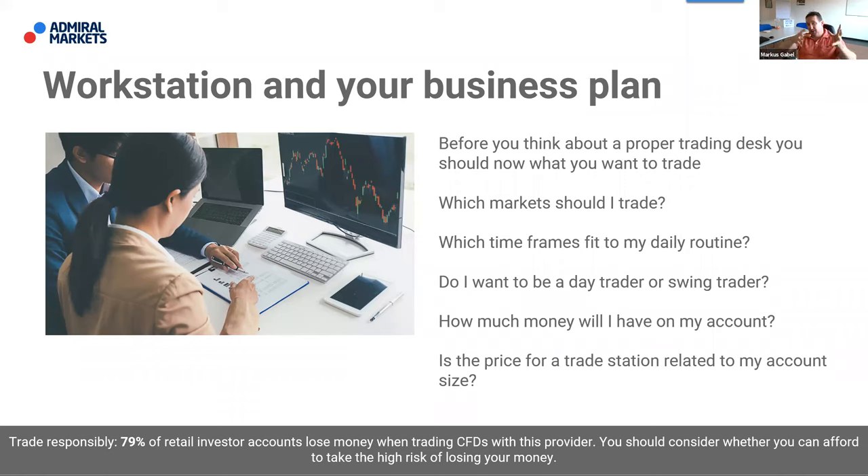There is a lot of expensive software out there. Maybe a Gina Trader costs 1,400 euros one time. But if you have a 500-dollar account, it makes no sense to use a third-party application. We have to talk about the correct and proper business plan first.